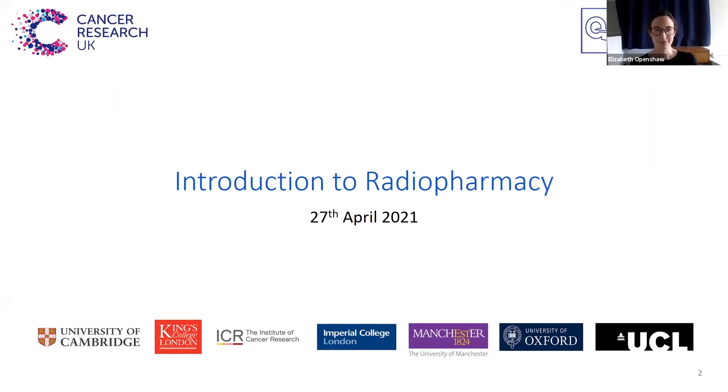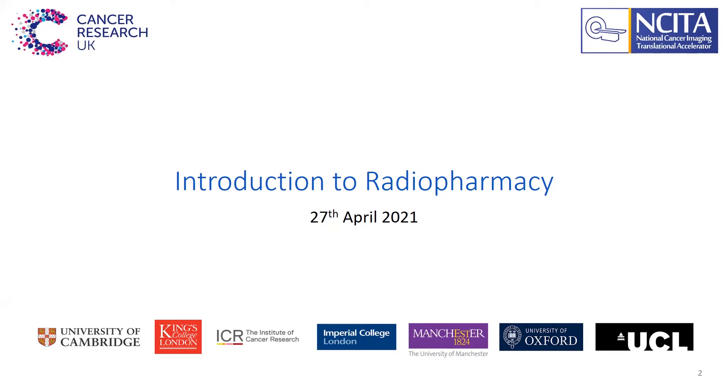Hi everybody. As Elizabeth said, I'm Jen Young. I'm going to give you an introduction to radiopharmacy today.